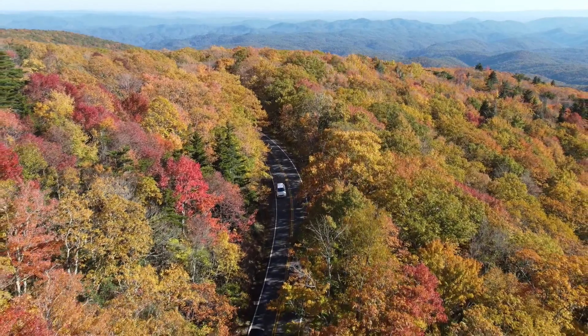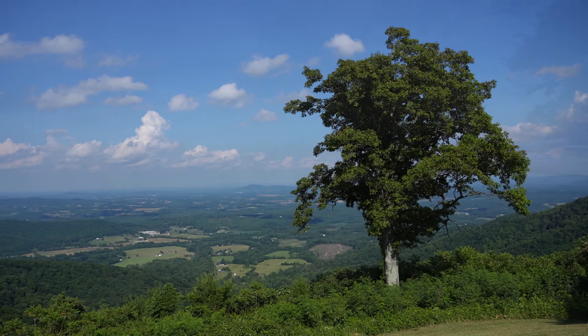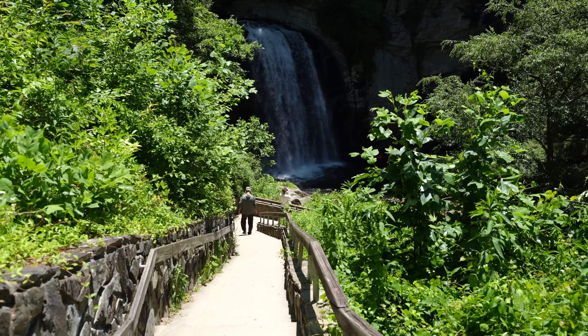You can see panoramic vistas and stop at various overlooks for memorable photo opportunities. You can see how beautiful the place is.